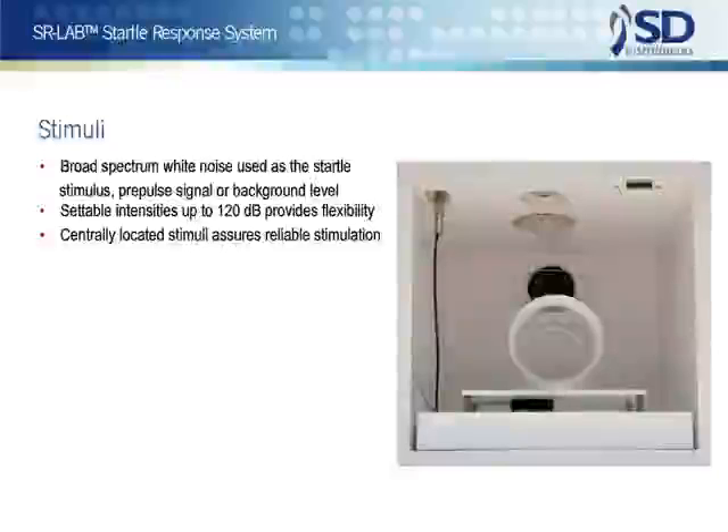The standard SR-Lab uses closely controlled broad-spectrum white noise as the stimuli for auditory startle. The duration and intensity of the noise is separately controlled, for use as the startle stimulus, a pre-pulse signal, or a background level. The rise time of the stimuli are well within that required for the elicitation of startle, and intensities of up to 120 dB are settable.